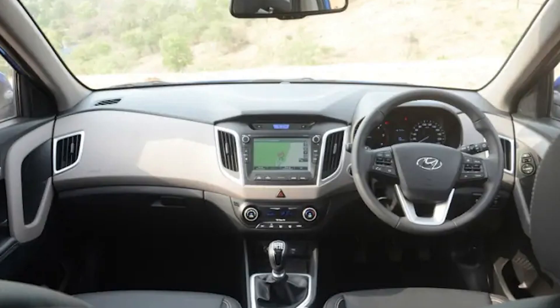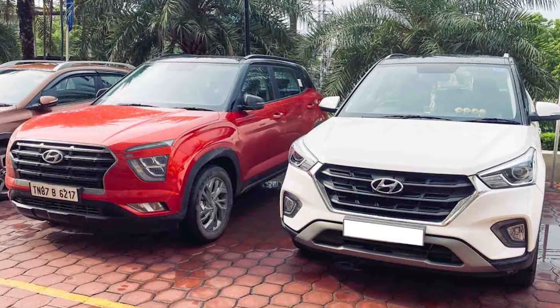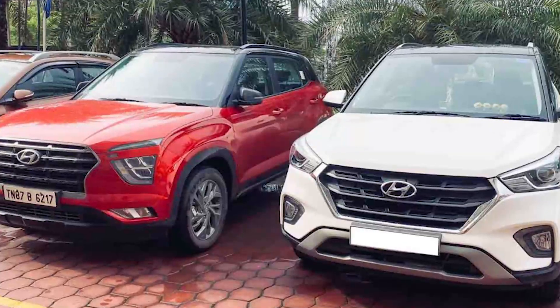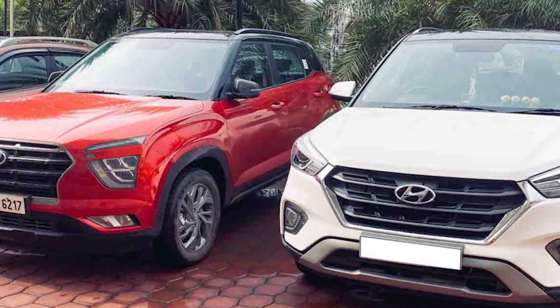On safety features, both SUVs get dual front airbags, ABS with EBD, rear parking sensors, and a front seat belt reminder as standard. Higher variants get features like side and curtain airbags, traction control, electronic stability control, hill launch assist, and ISOFIX child seat anchors. The new Creta also gets a panoramic sunroof instead of the regular sunroof, and the conventional projector halogen headlamps have been replaced by LED units.